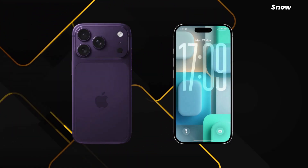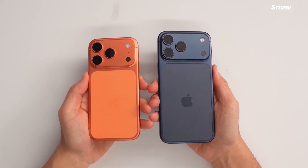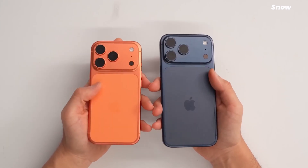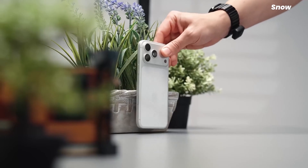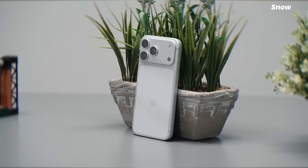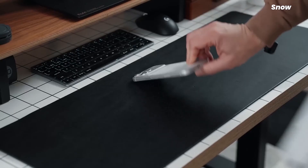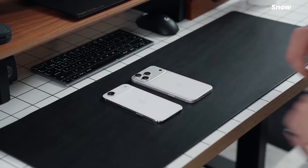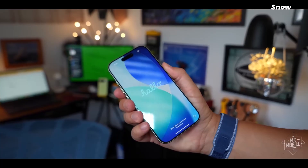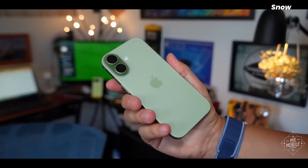So when Apple finally enters a category this late, it's never because they're behind. It's because they want to be the company that turns a cool niche gadget into something your cousin accidentally buys and then won't shut up about at dinner. That's why this matters right now. This isn't Apple chasing foldables — this is Apple deciding it's time to end the waiting game.